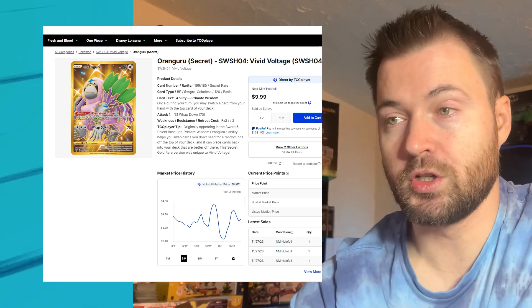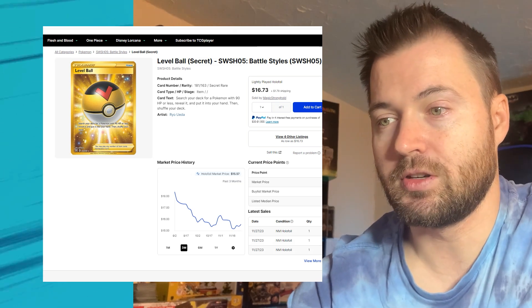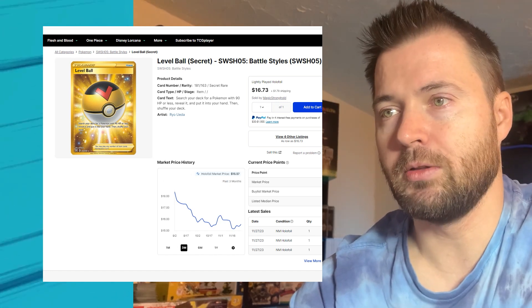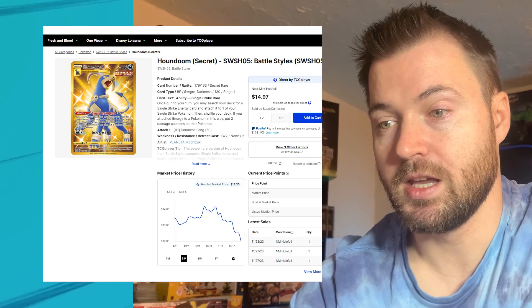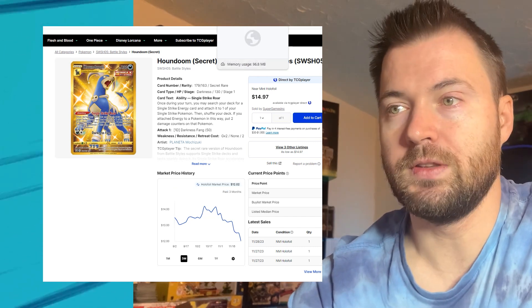The graph looks much more dramatic than it actually is. Level Ball from Battle Styles is currently at $15.57; three months ago $18.38, so it's lost around $3 in value. Houndoom from Battle Styles is at $12.02; three months ago $13.49, so it's lost about $1.50 in value.